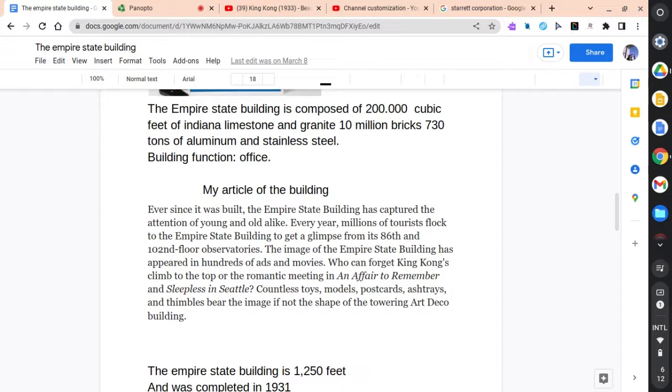The image of the Empire State Building has appeared in hundreds of ads and movies. Who can forget King Kong's climb to the top, the romantic meeting in An Affair to Remember, and Sleepless in Seattle? Countless toys, models, postcards, ashtrays, and snowglobes bear the image, if not the shape, of the towering art deco building.